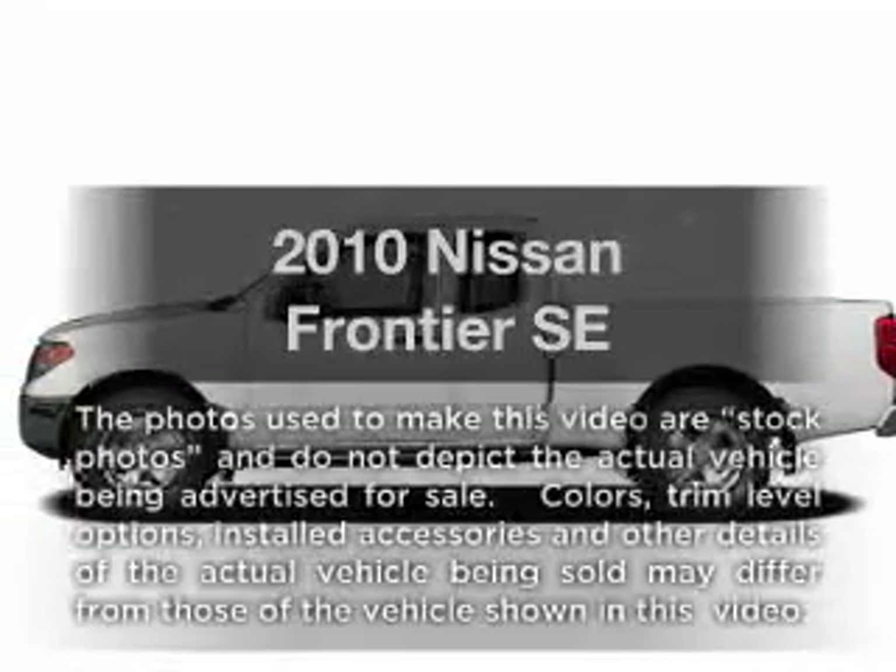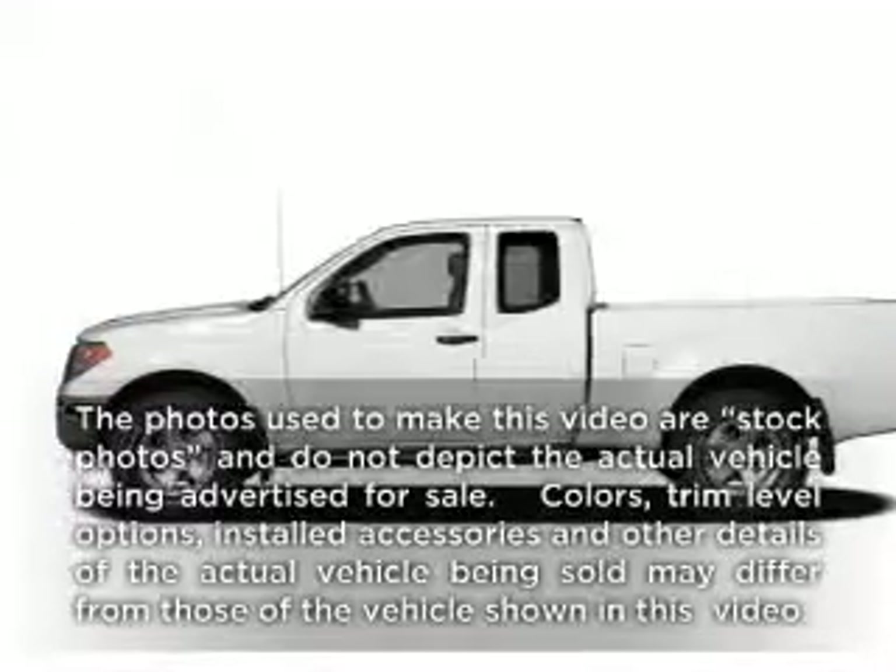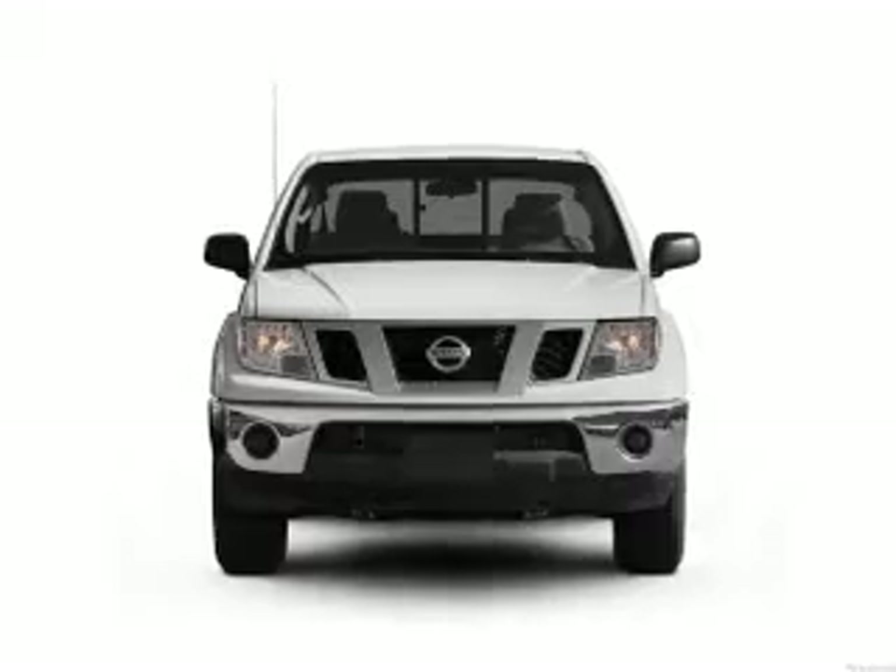Check out this 2010 Nissan Frontier. If you're looking for a first-rate auto, this one could be yours today.